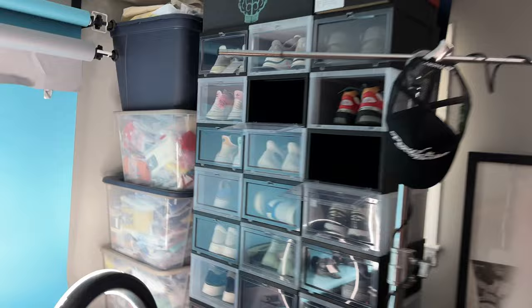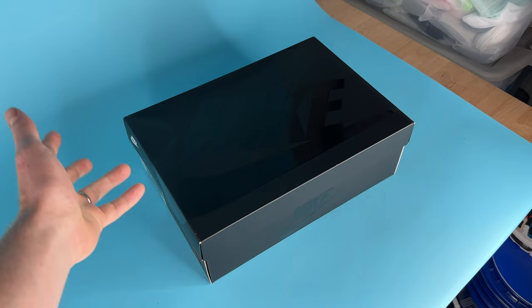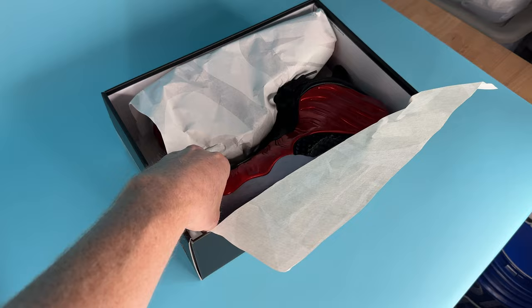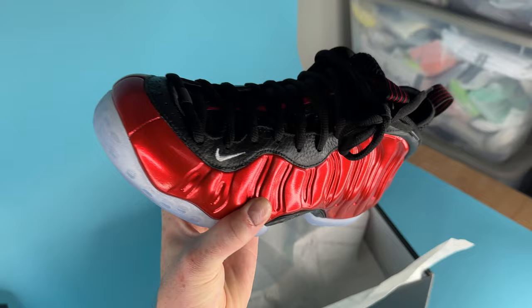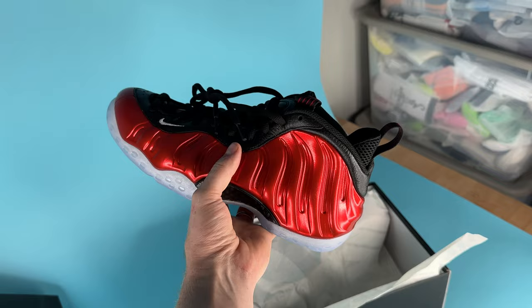So I left it as a cliffhanger as to what shoe I picked up at Takeout — a couple days later, here it is. I went home and completely forgot to film it, but here we go: the Foam Posit Red Metallics. A shoe from back in the day coming back with a leather instead of suede. This shoe is fire — I'm definitely gonna rock it to the office tomorrow. Super stoked. This is a classic, I love it.